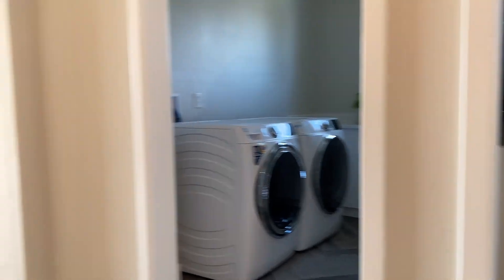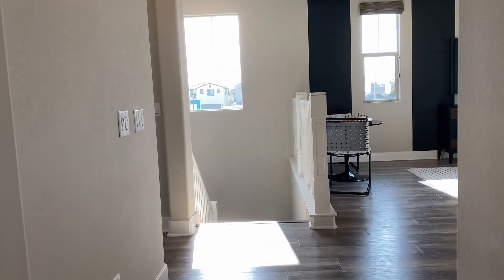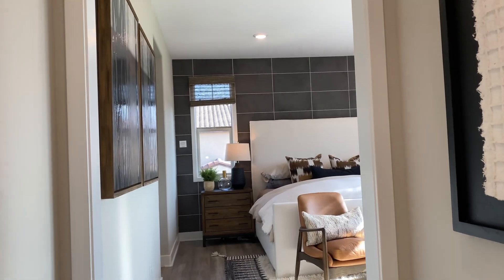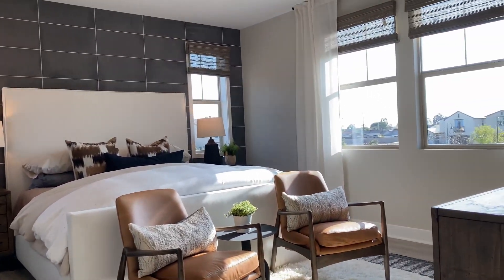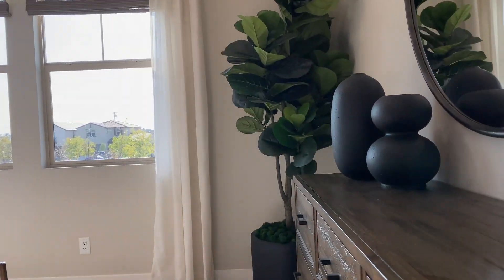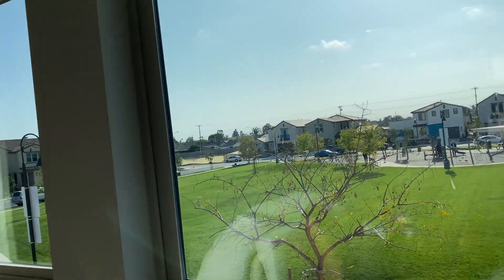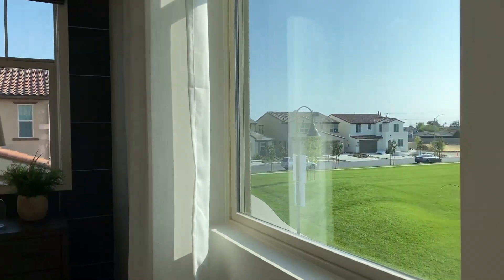Exiting and going back down the hallway, this hallway over here probably leads to the master — yep, I'm correct, this is the master bedroom. And through the windows there's a little park right there, which is so nice.